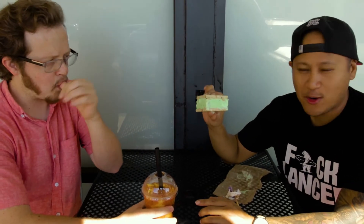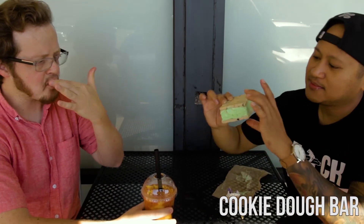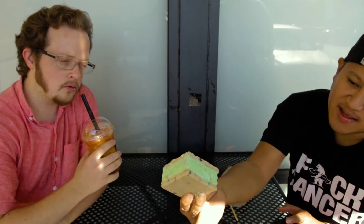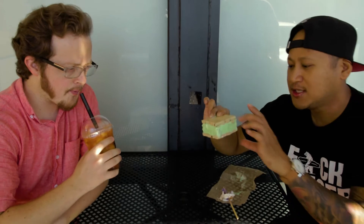This is their cookie dough bar — it's just cookie dough and they put ice cream slapped right in the middle. So this one has buco pandan coconut. Oh, that's a winner!